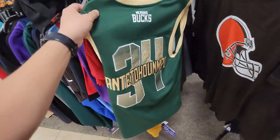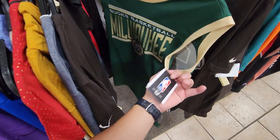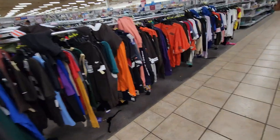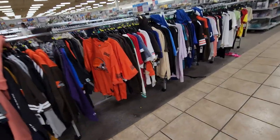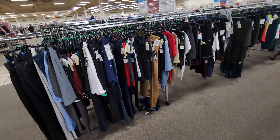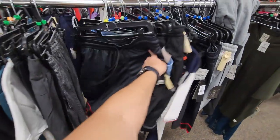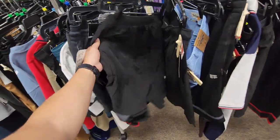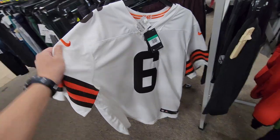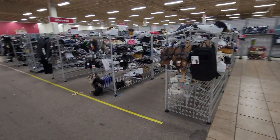Got a Bucks practice jersey-looking tank top, but no NBA jerseys — just a bunch of Baker Mayfield stuff. Can I just find some Cavs shorts? That's all I want. Don't have to be Mitchell and s'love, I'll take some Nikes or something. But nope — just another Baker Mayfield jersey. That's it. All right, check out sneakers.